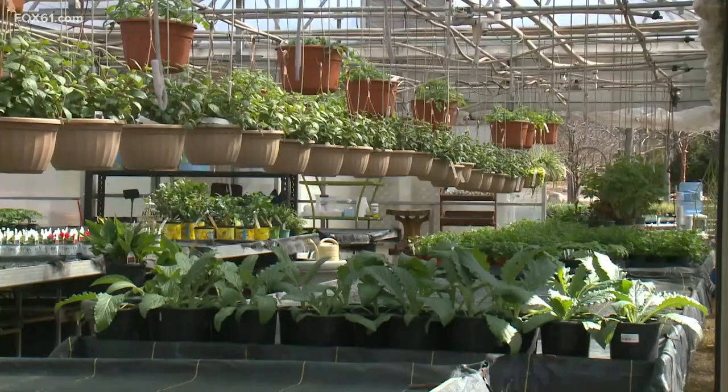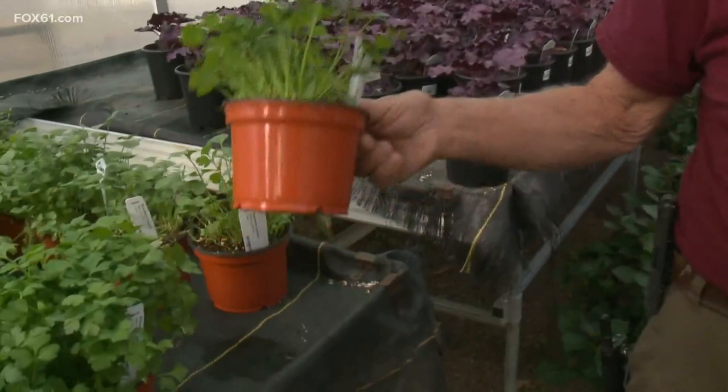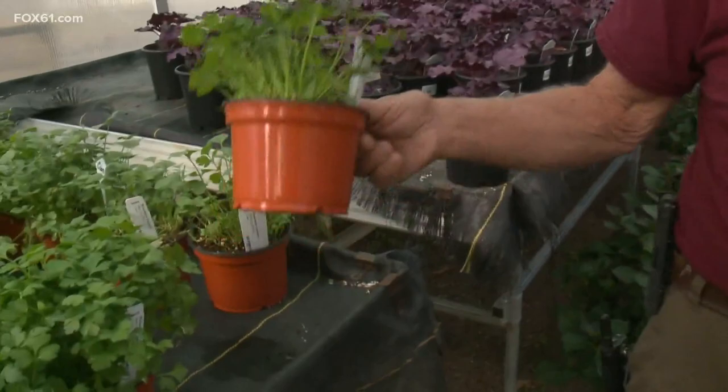Let's talk greens. The trend has been towards bigger and bolder veggies. This is cilantro right here, but we've got a whole host of basils, parsleys, and you name it.